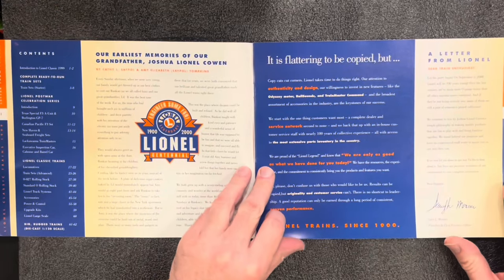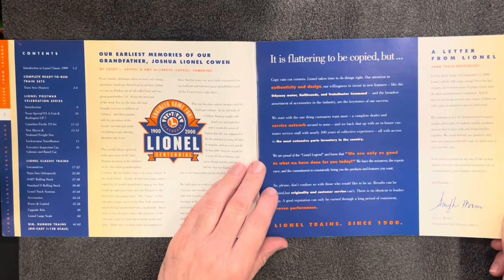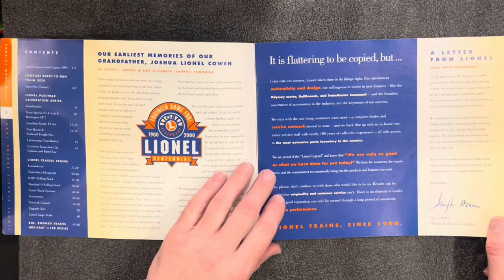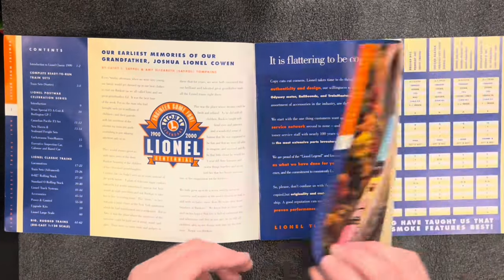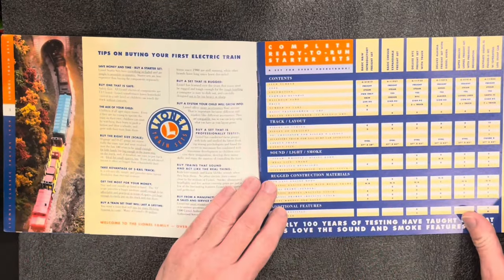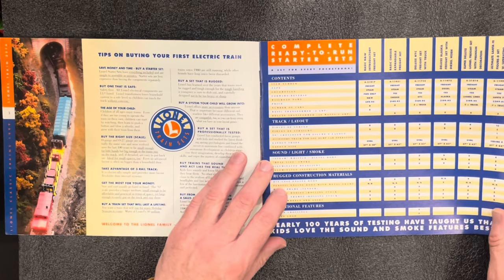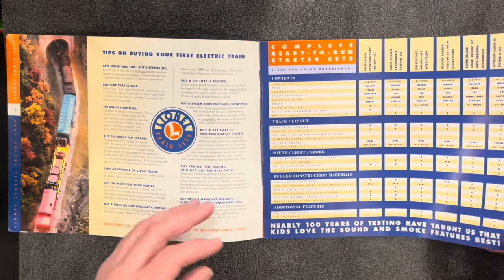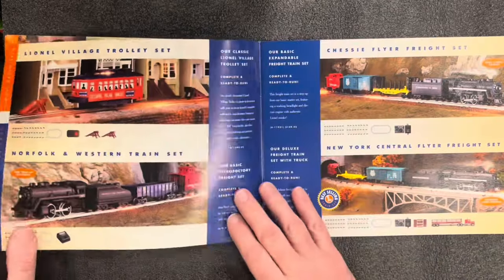This is a big catalog, so I'm kind of skipping right over the stuff in the front here. We got a little memory of Joshua Lionel Cohen, stuff about the brand, tips and tricks, and this convoluted complete ready-to-run starter set page. I'm going to skip right over that and get to the sets themselves.